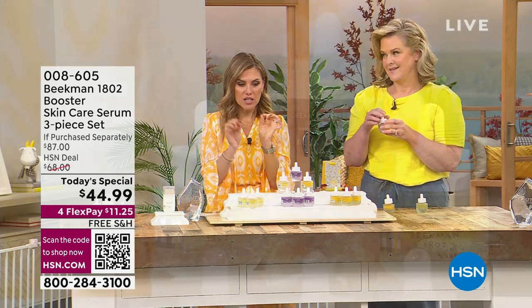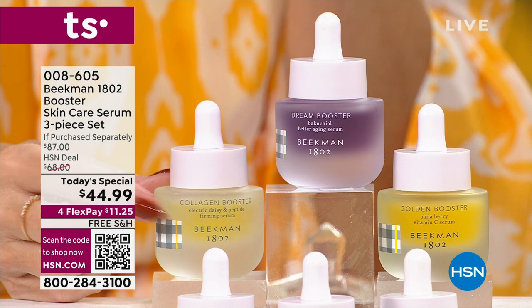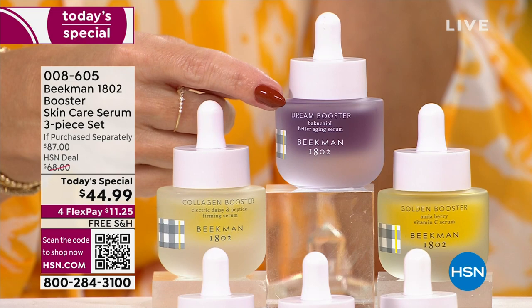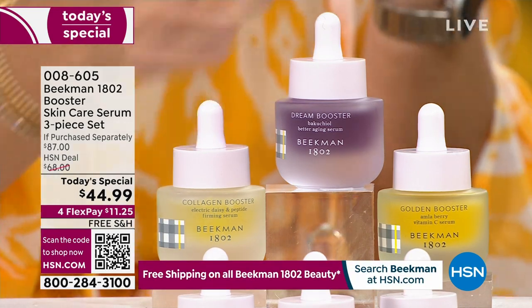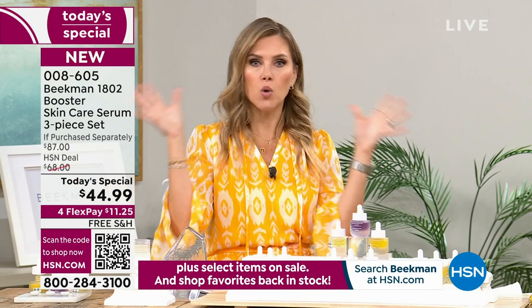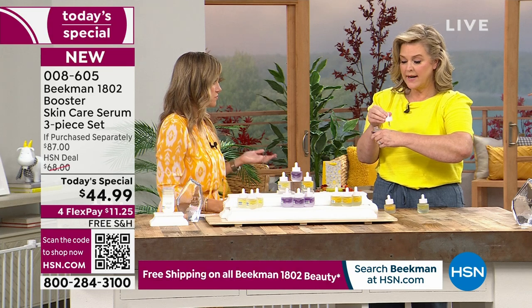The collagen, which is the lighter yellow one with that golden flex, you use morning and night. The next thing we're going to talk about is what I fell in love with — I have extremely sensitive skin, so I couldn't use retinol. That's like the gold standard when it comes to trying to reverse the signs of aging, but it just didn't work for me.